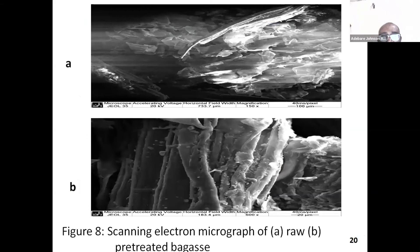This is the result of the scanning electron microscope, just to show the physical structure of the bagasse before and after the treatment. In the first image, the fiber material was still together and arranged, but in the second one there was a kind of destabilization in the structure of the bagasse, which is an effect of the pretreatment.